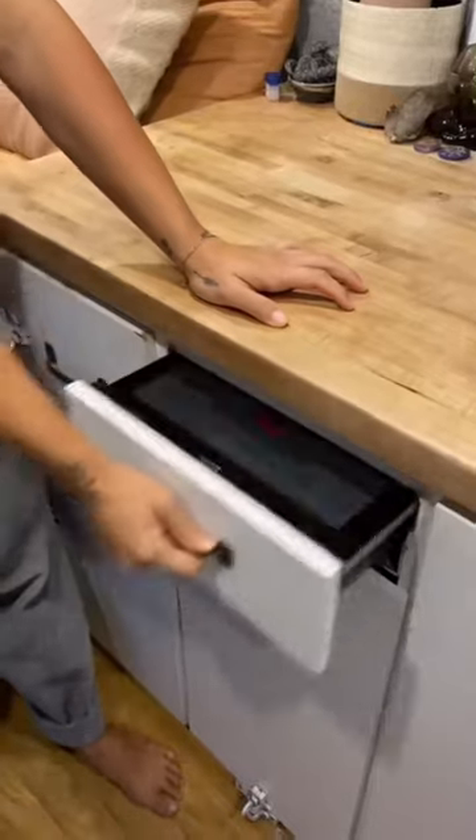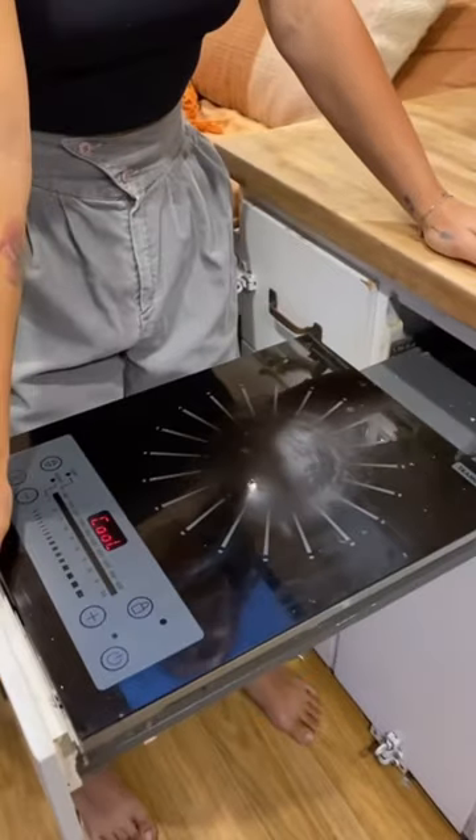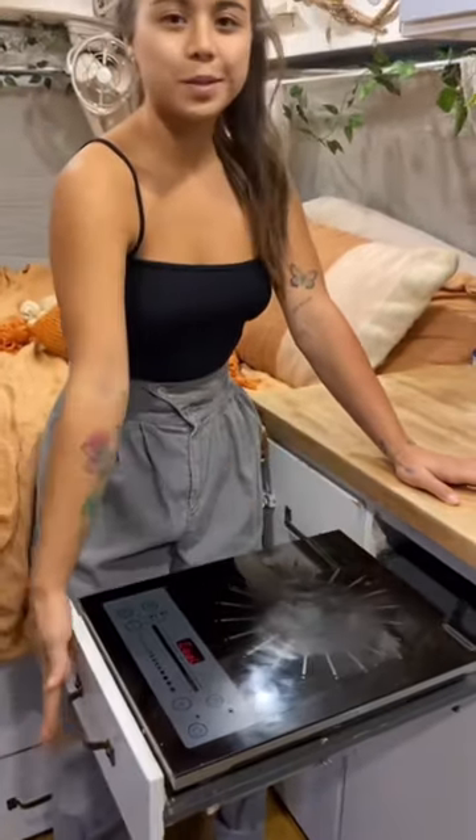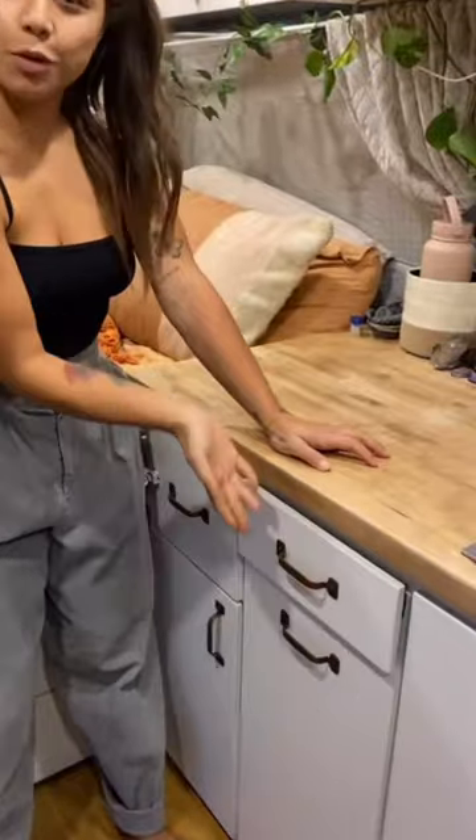These are five things in my van that just make sense. This induction cooktop slides in and out so I can save countertop space — you can just push it right back in. It looks like a drawer, and it's my charging station where I can charge camera batteries.